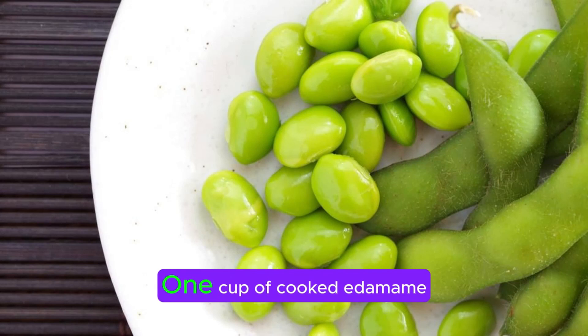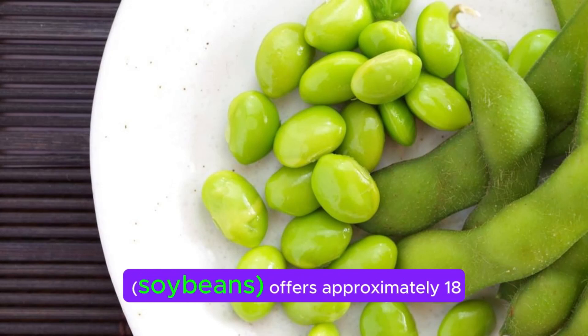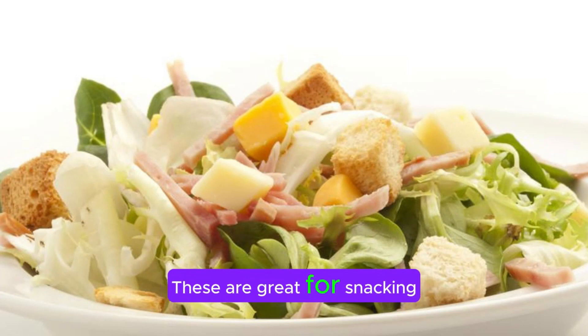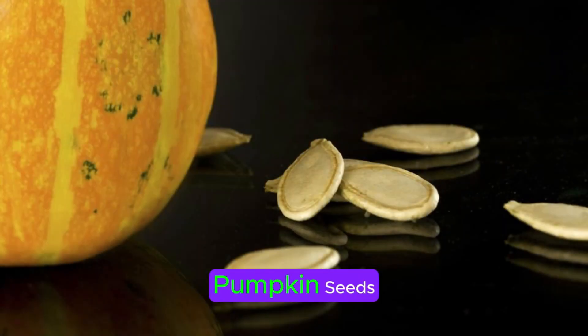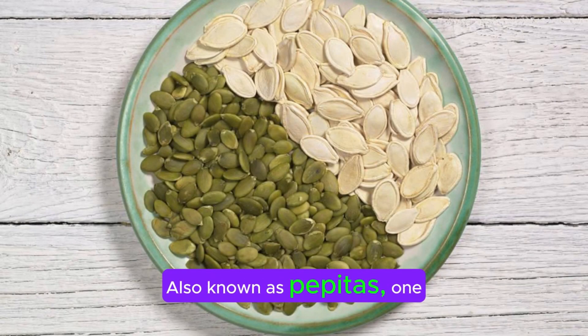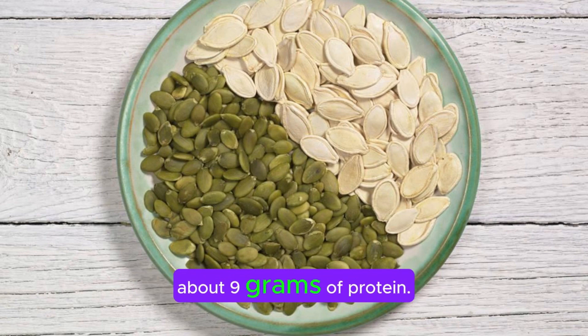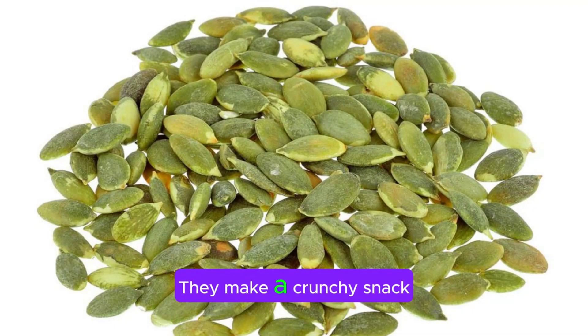Edamame. One cup of cooked edamame soybeans offers approximately 18 grams of protein. These are great for snacking on their own, tossed with a bit of sea salt, or added to salads. Pumpkin seeds. Also known as pepitas, one ounce of pumpkin seeds contains about 9 grams of protein. They make a crunchy snack by themselves or can be added to yogurt, salads, or smoothies.